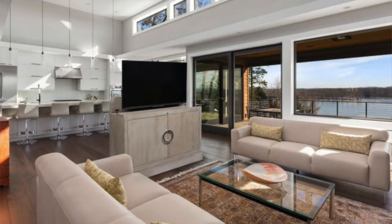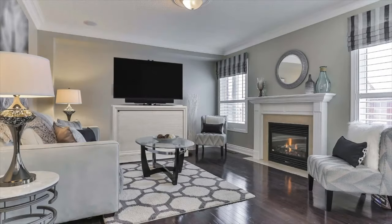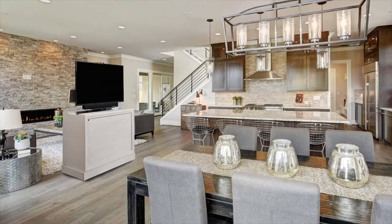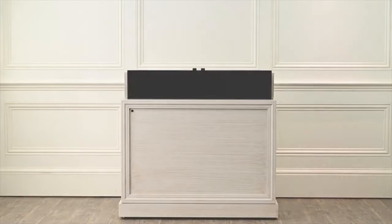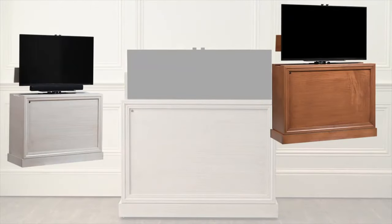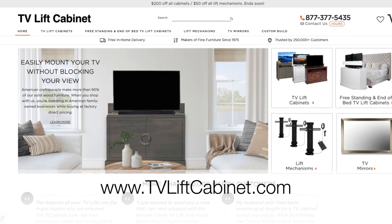As a top seller of pop-up and hidden TV lift cabinets with over 250,000 happy customers, tvliftcabinet.com knows pop-up TV cabinets. We deliver them free to your home and back them with a 100% money-back guarantee. Visit tvliftcabinet.com today to learn more.